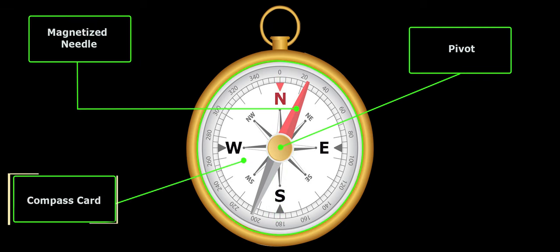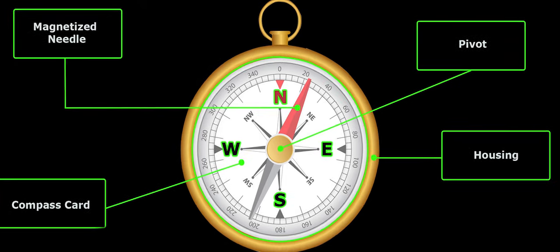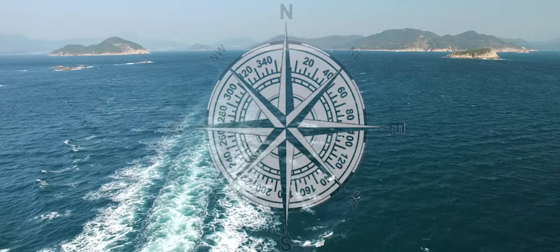Now let's talk about the compass card — a simple but crucial component. This circular card encircles the needle and is marked with cardinal directions: north, east, south, and west. It's like having a mini-map right on your compass. We also need to protect our little magnetic marvel, and that's where the housing or case comes in. This protective enclosure keeps the needle and card safe from the elements and gives the compass stability. These components work in harmony to give you a basic indication of direction.